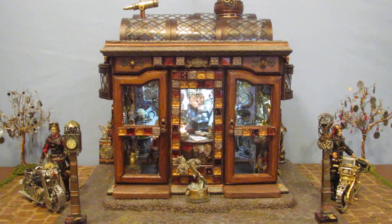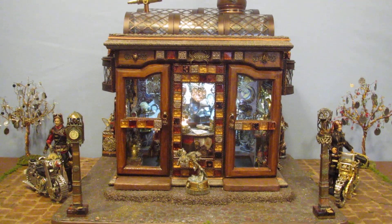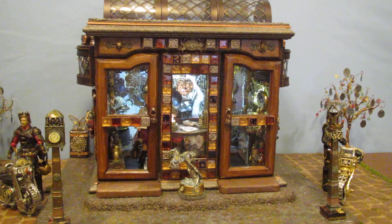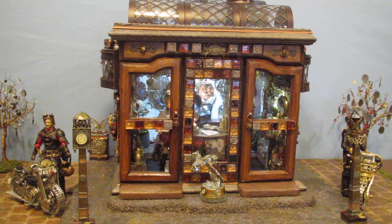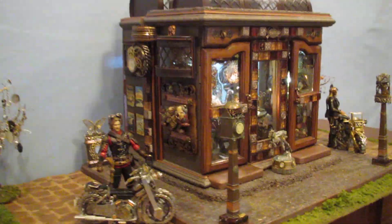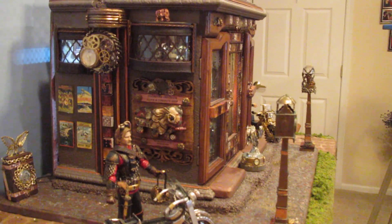Hello and welcome to the Steampunk Emporium and Clock Shop. This was started from an old jewelry box, and the center had four little wooden shelves. It was only four inches deep, so I had to add another four inches so that we could have more depth in the building.